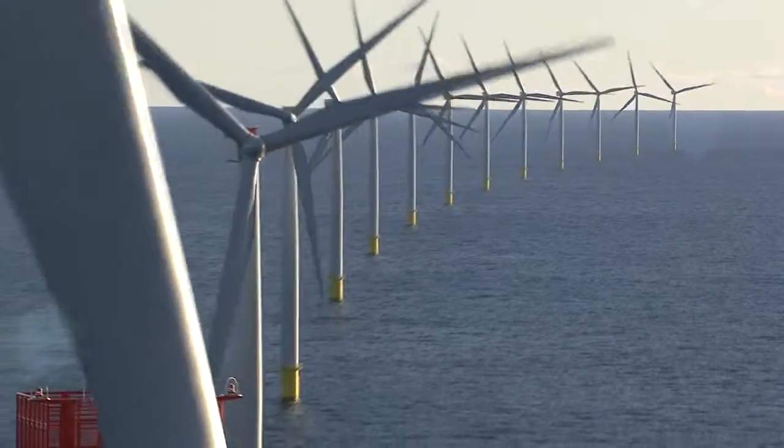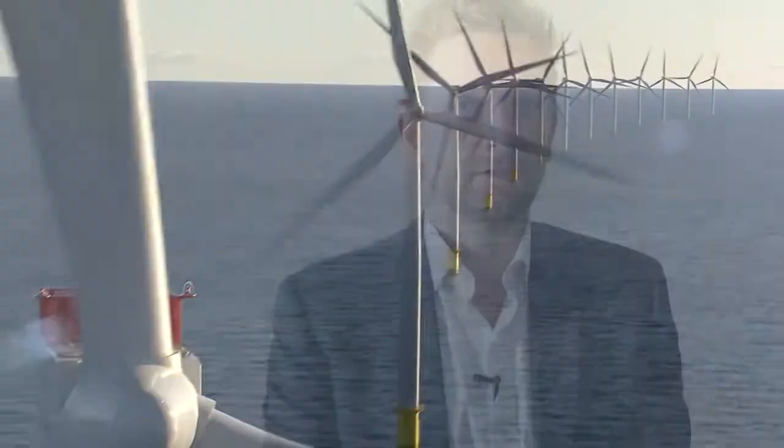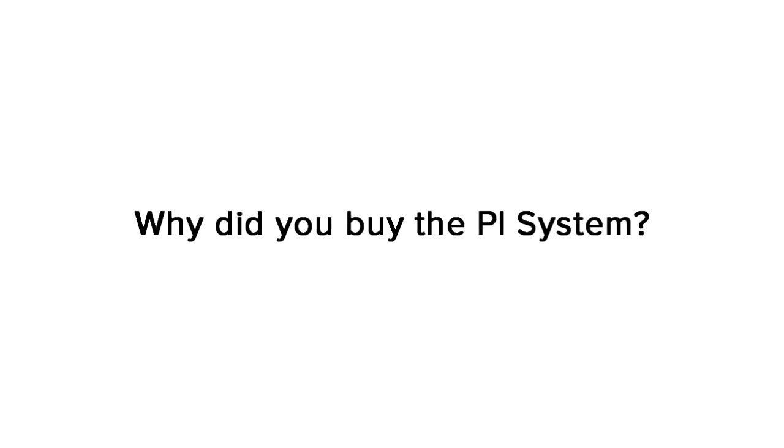We are the market leader in offshore wind power generation, which means we have a lot of offshore turbines. In 2020 we will have 1,800 turbines, equaling a capacity of 6.5 gigawatts.